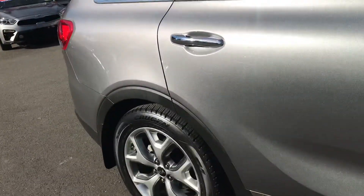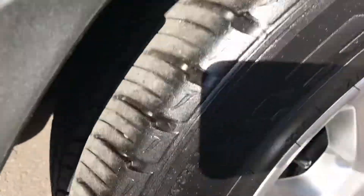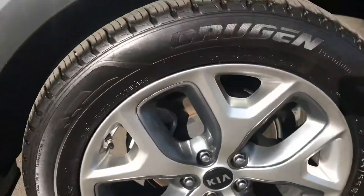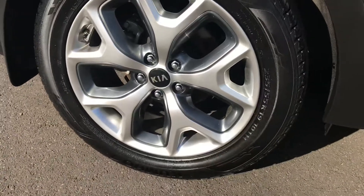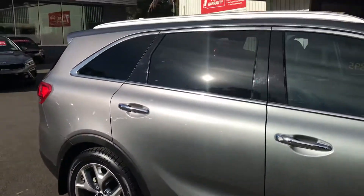Being platinum, it has everything. So all your smart key entries on the door, push button start. The car's got near-on new tyres on both the front and the rear — I'll show you there. And all the wheels are looking stunning in their condition as well. You won't be disappointed with the car, that's for sure.